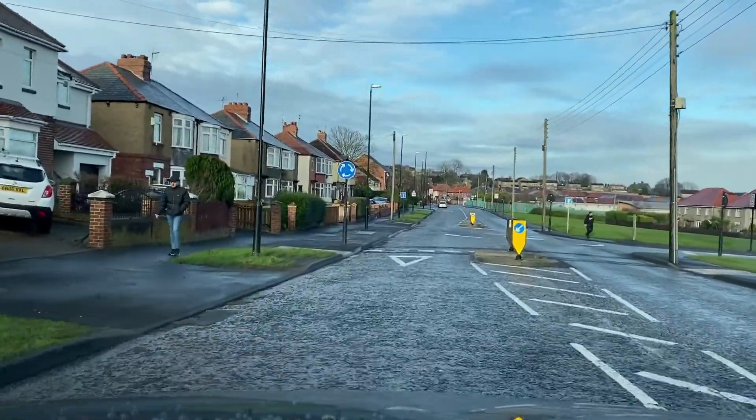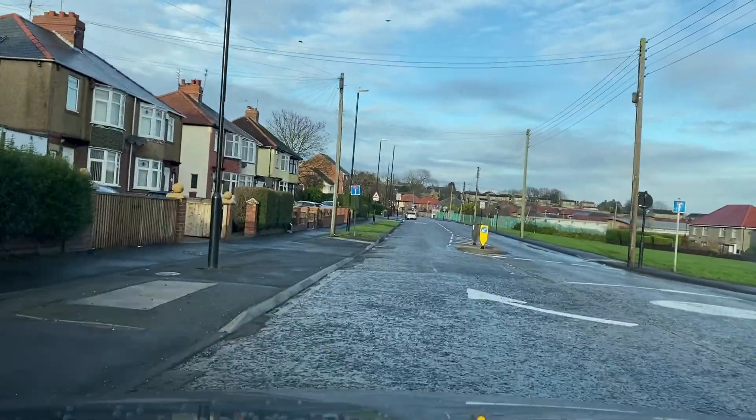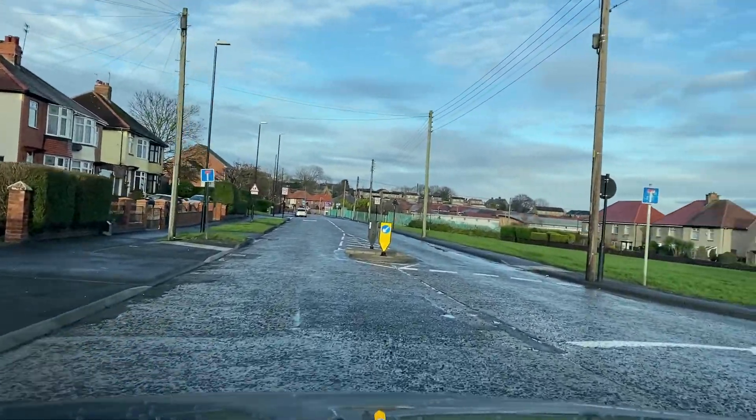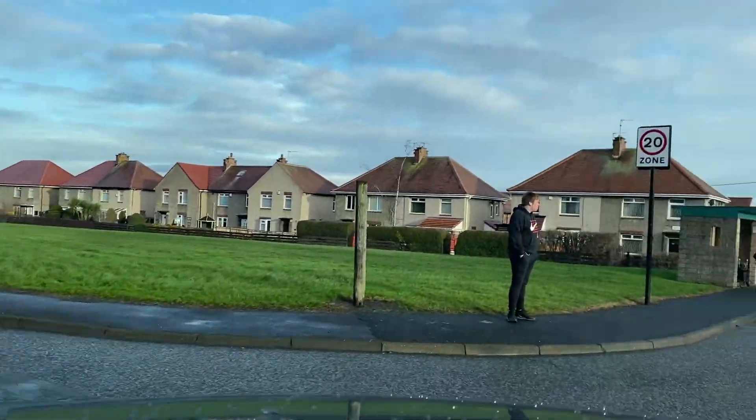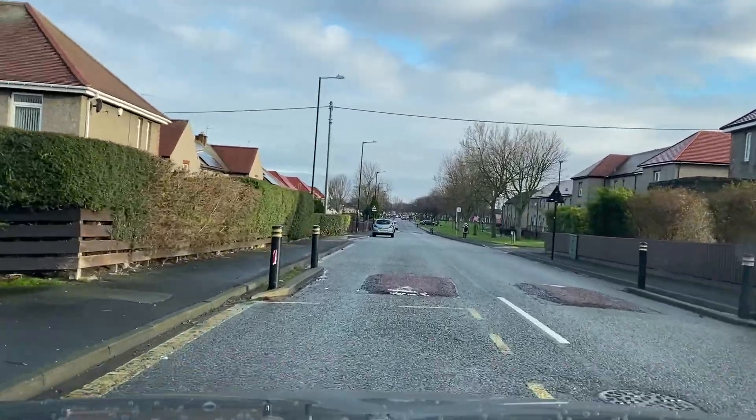Roundabout ahead — centre and right again, right-hand signal. Now on this little spot roundabout, coming back to my roundabout video that I did earlier, I don't need to signal to say I'm exiting that roundabout because it's too small. You can if you wish, but it's not needed.